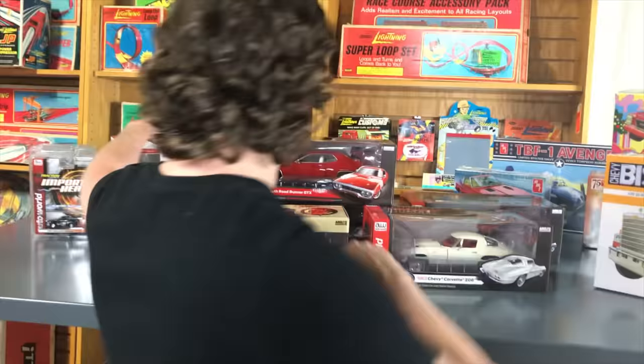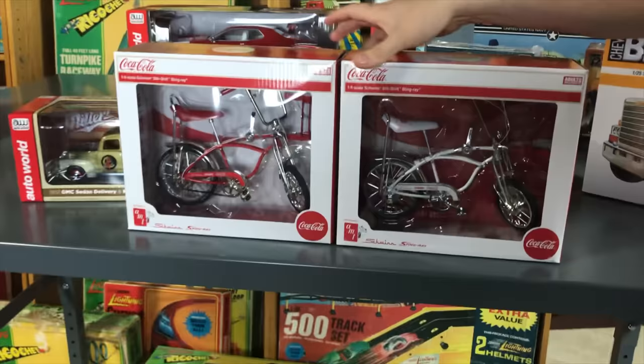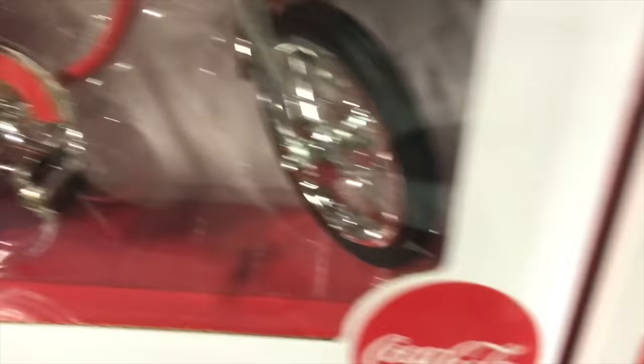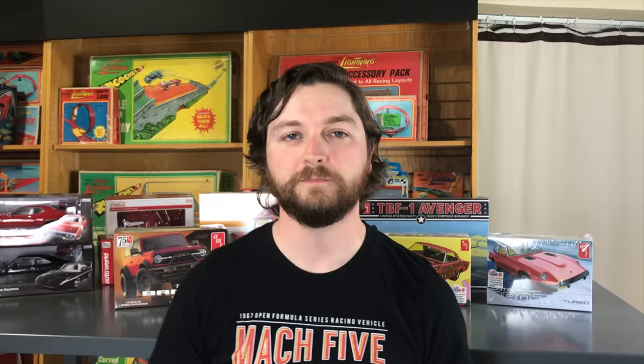In larger scale diecast we also have a couple more Schwinn Stingray stick-shift bikes in Coca-Cola livery. These were very popular — we put out a Lemon Peeler style. Version A is in red and Version B is in white with cool Coca-Cola graphics along the side, on the seat, and on the chain cover.